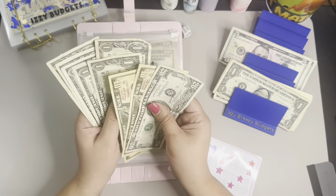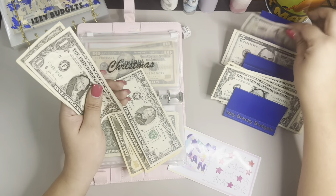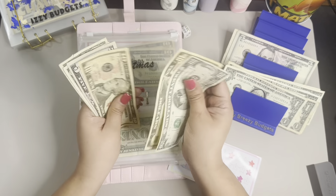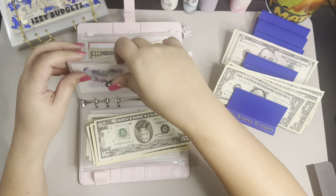You know what? Let me do $1, $2, $3, $4, $5. So we have $20, $30, $40, $45, $46, and $47. So that is awesome.